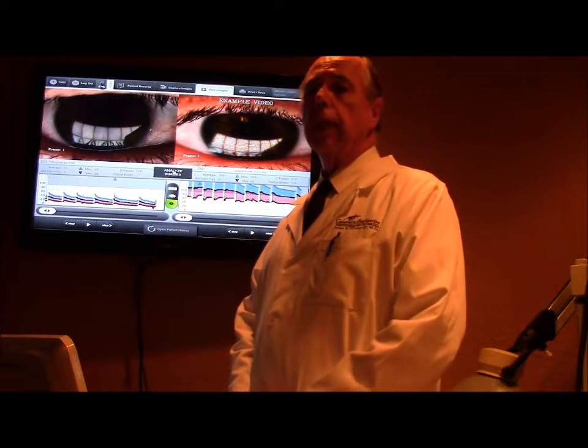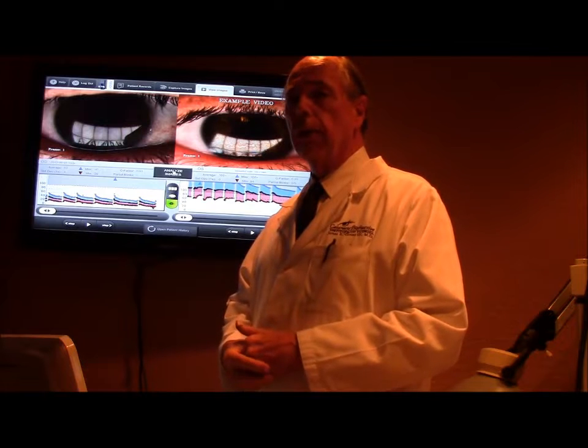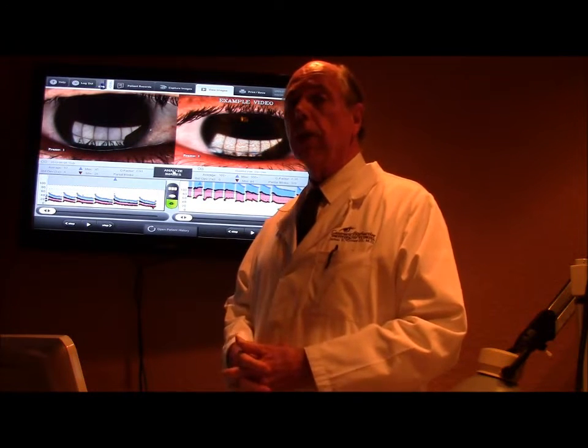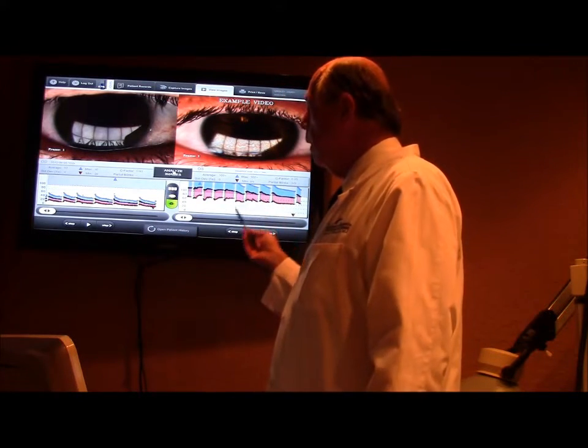There's another machine made by the same company called LipiView. TearScience makes two machines — one machine is LipiView, which analyzes the tear film, and this is what you see on the TV here.